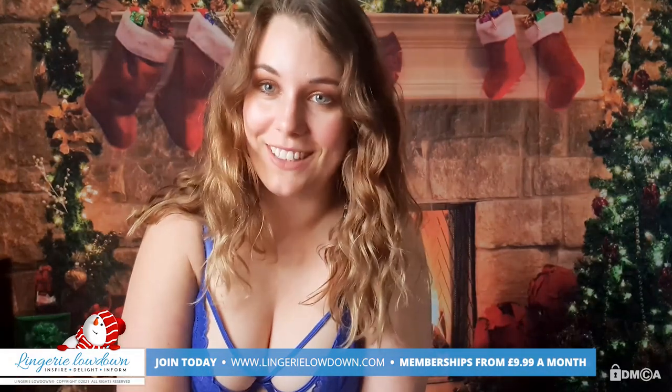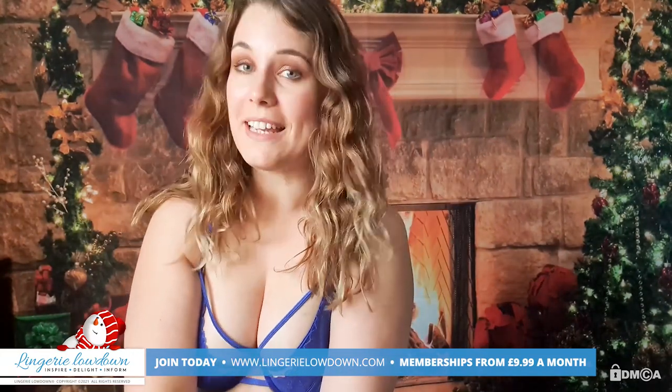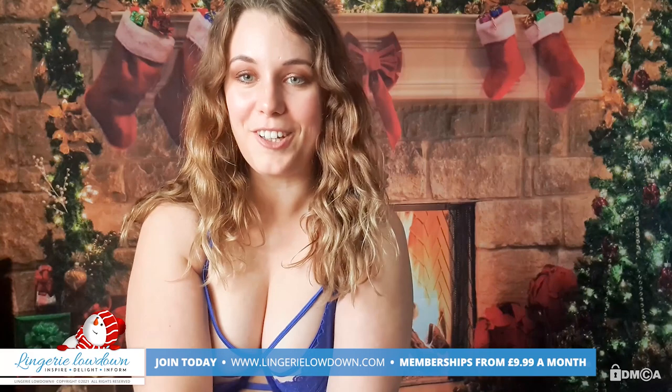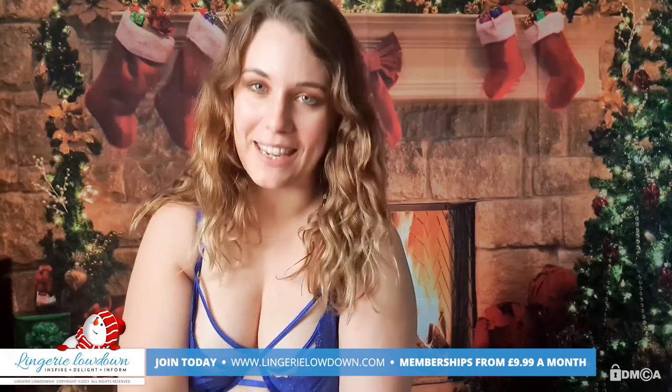I hope you liked my reviews. I hope you've enjoyed all three of them. Please go check out the other presenters that are doing their secret Santa reveals too. Let us know what you think, and have a beautiful, amazing Christmas.